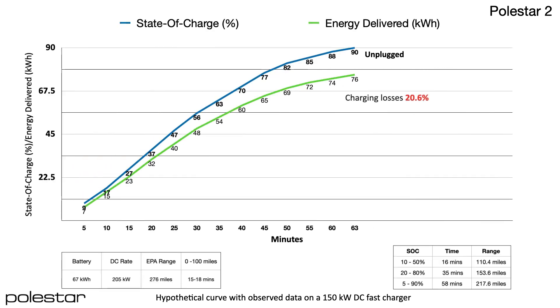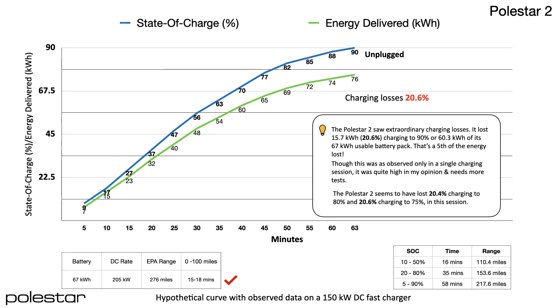The Polestar 2 seems to have added the first 100 miles in as little as 15 to 18 minutes. It charged from 10 to 50% adding 110.4 miles in just 16 minutes, and added 153.6 miles charging 20 to 80% in 35 minutes. It charged 5 to 90% in 58 minutes, adding 217.6 miles. The key factor here is that even with ordinary delivered peak power, a car can do very well with consistency of the curve.